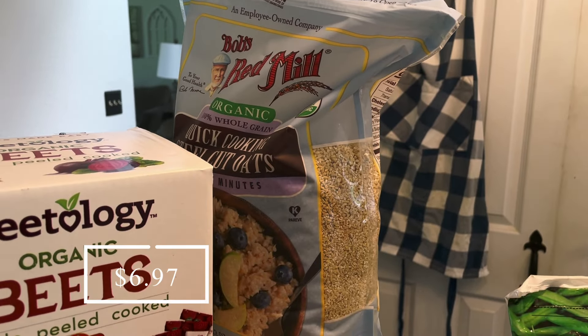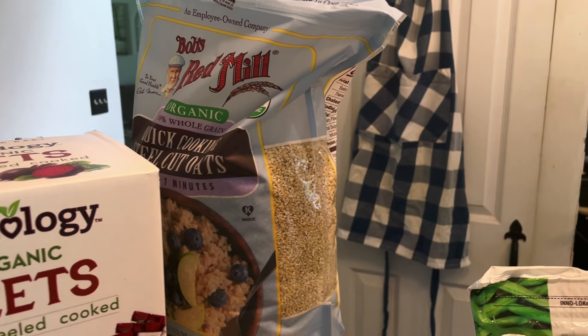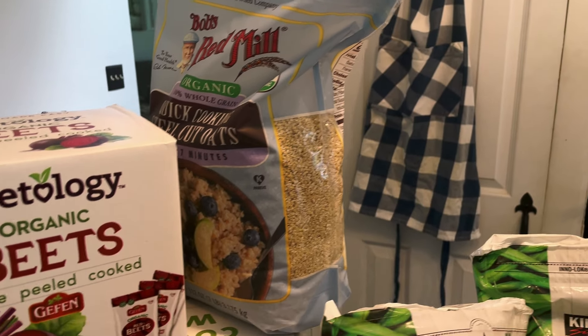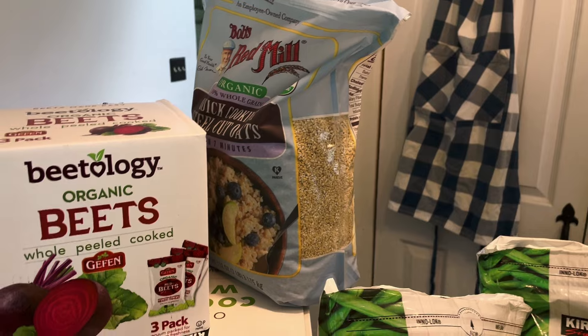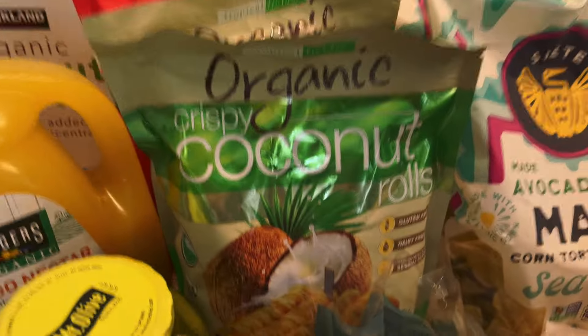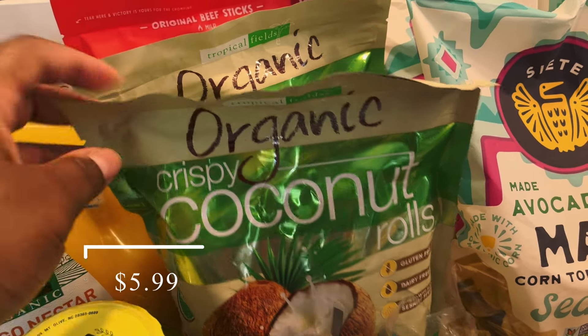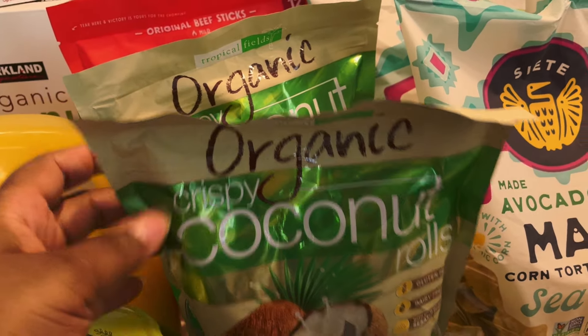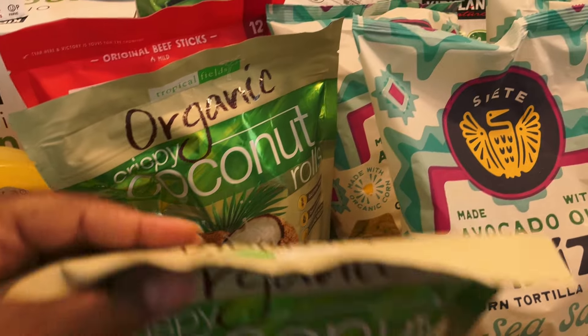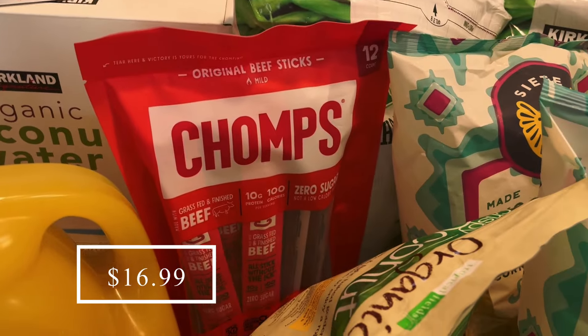I got some organic steel cut oats, which were better priced than the ones on Azure, so I had to grab those — that's a five-pound bag for $6.97! I picked up two bags of these organic coconut rolls because they were on sale and we really like to have these for a snack. I also picked up some Chomps meat sticks for my husband to take to work.